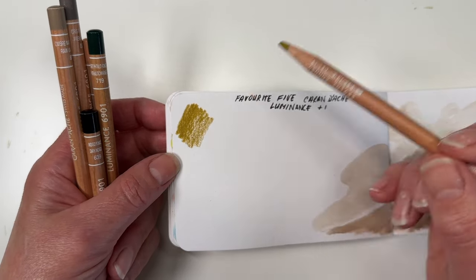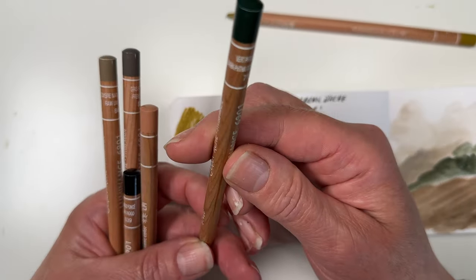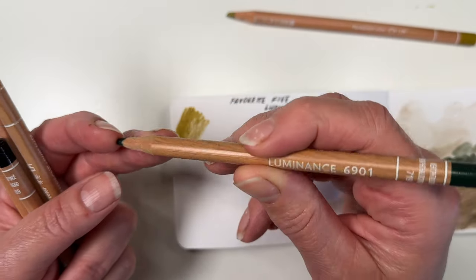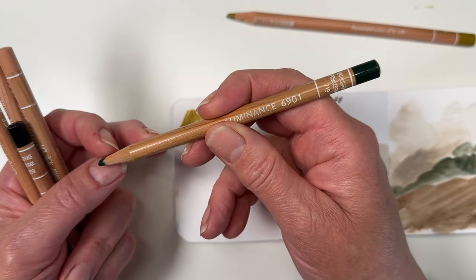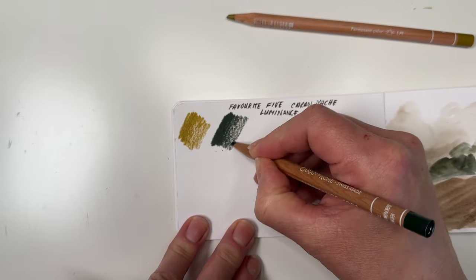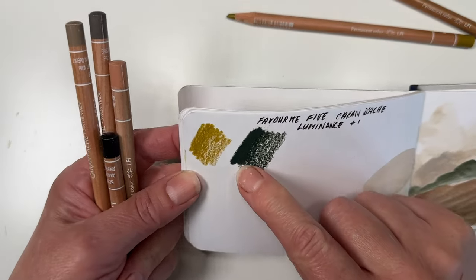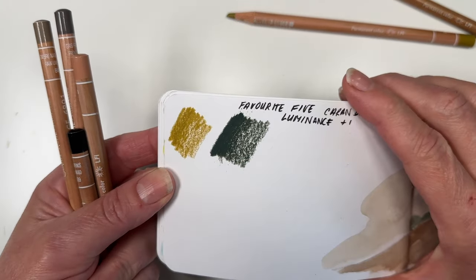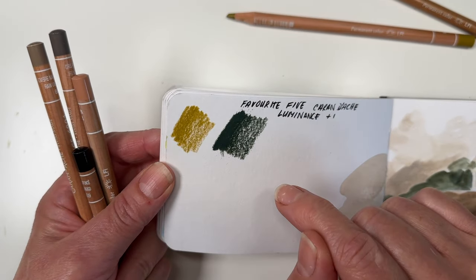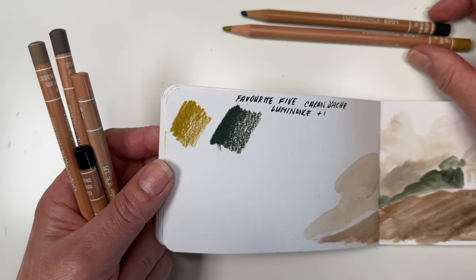Following on from greens is Dark Thallocyanine Green, which is number 719, and this would have to be my favorite dark green in the Caran d'Ache range. It's a beautiful muted green with fabulous pigment payoff — it ticks all the boxes. Even though it's a cooler green than Green Ochre, they work really well together, so those two are my two favorite greens.